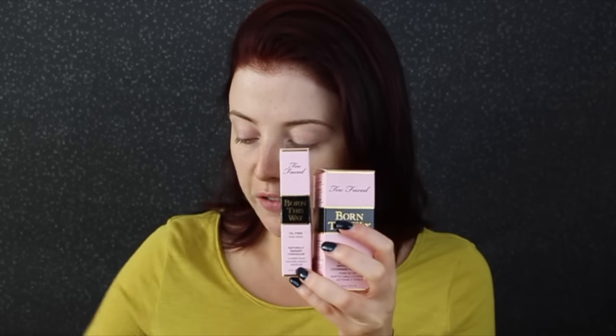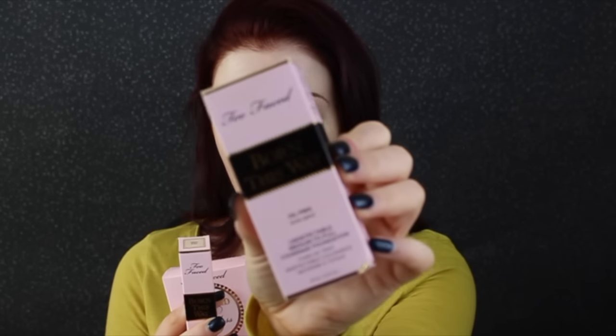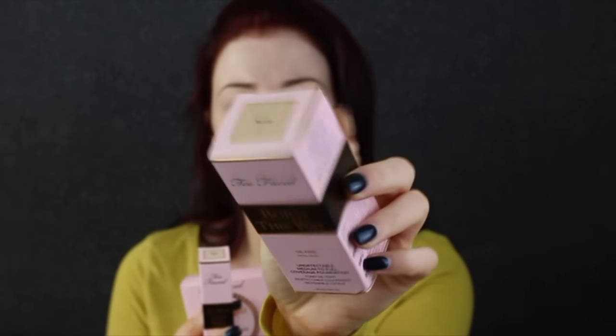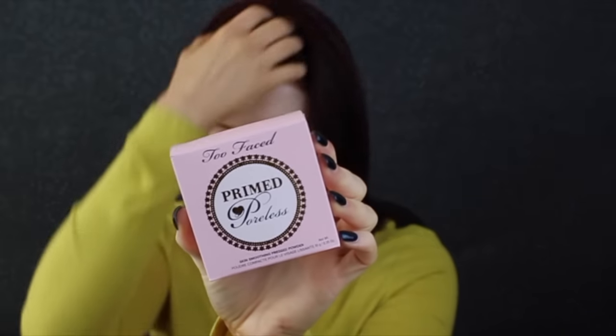These products are from Too Faced. I'm going to put to the test the Too Faced Born This Way foundation in the colour Nude, the Born This Way Naturally Radiant Concealer in the colour Very Fair - the packaging is so darling - and the Too Faced Primed and Poreless Pressed Powder, which I've heard amazing things about. All these products are not only cruelty-free but also vegan, and I've heard really really good things, so this should be interesting.